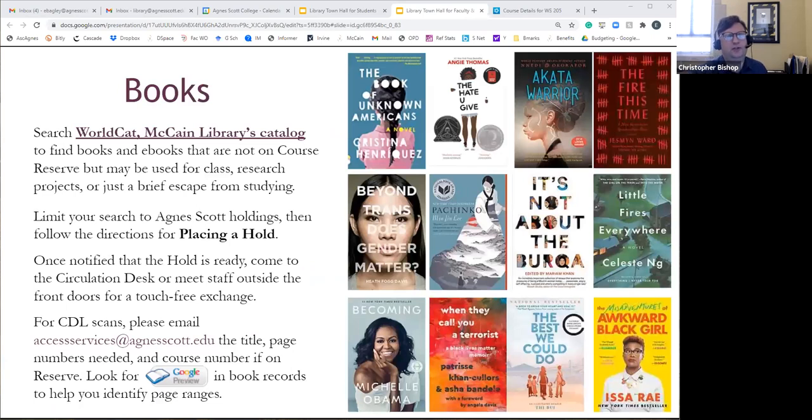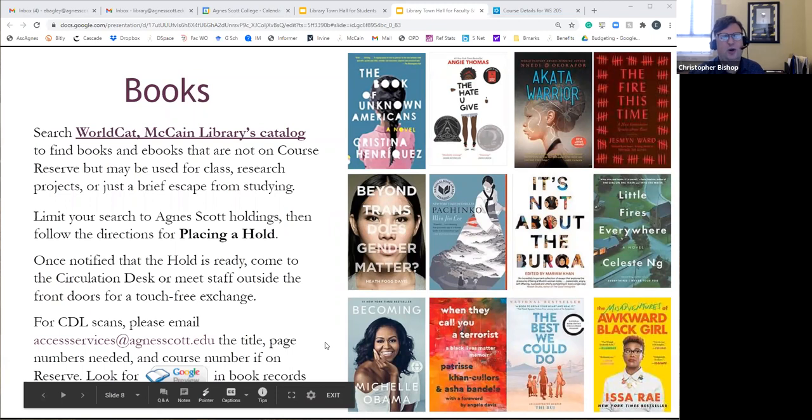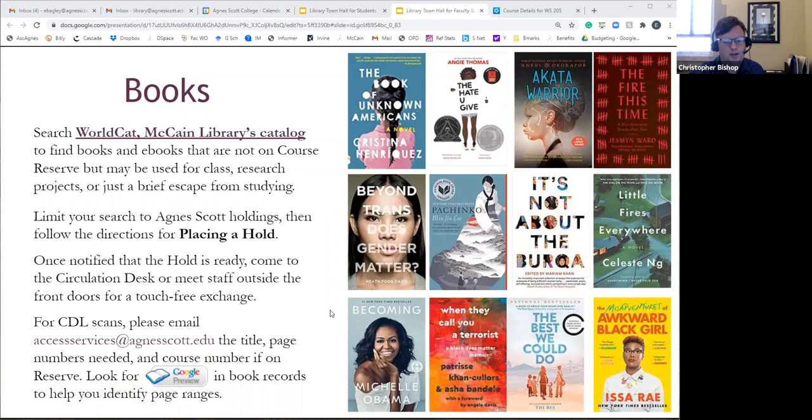You can search WorldCat, which is our catalog. We transitioned to a new integrated library system over the summer. WorldCat was something we used before to look for books owned by other libraries — now you can look at McCain's collection and collections from other libraries too. We've also added the vast majority of our eBooks, whereas before you had to search in separate eBook databases. Now you can just go into WorldCat and find them all. You can also limit your search to Agnes Scott holdings.